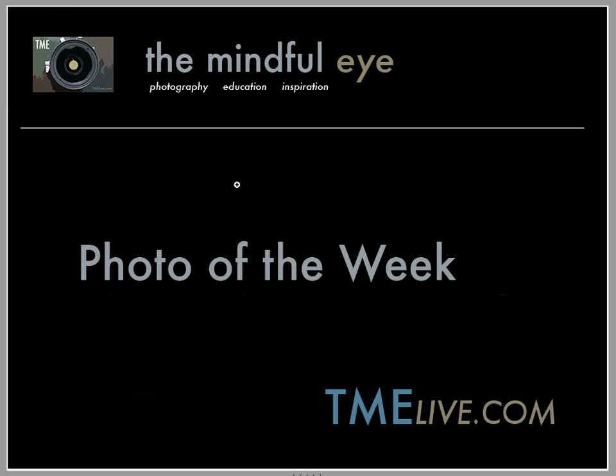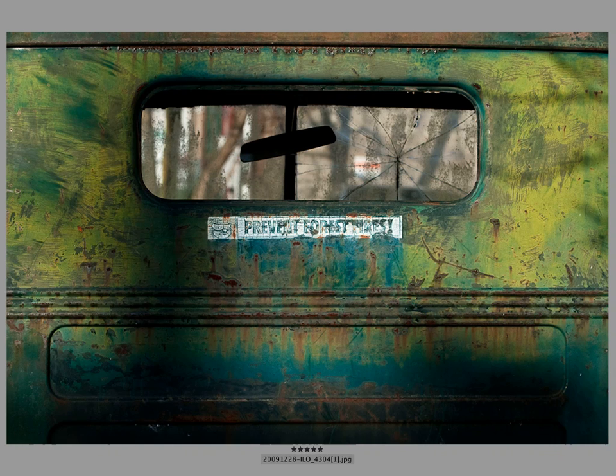Hi everybody, this is Craig Tanner for The Mindful Eye and the Photo of the Week on the Daily Critique. This week's Photo of the Week was created by Alona. Alona was a participant in our Seattle Inspirational Photography Weekend. At each of our weekend cities we have a pushpin show. You can bring an 8x10 inch print or smaller and we provide the backing board and the pens and we set up a beautiful pushpin show that we enjoy all weekend long.